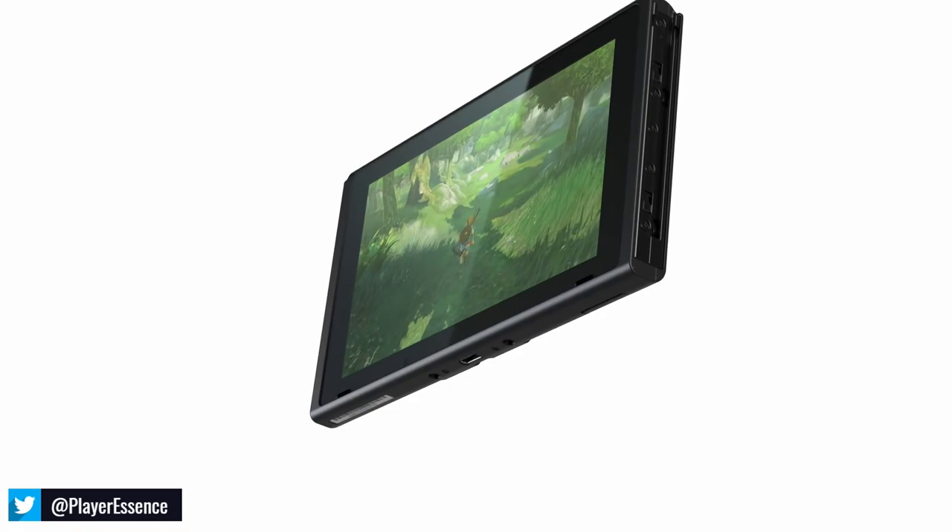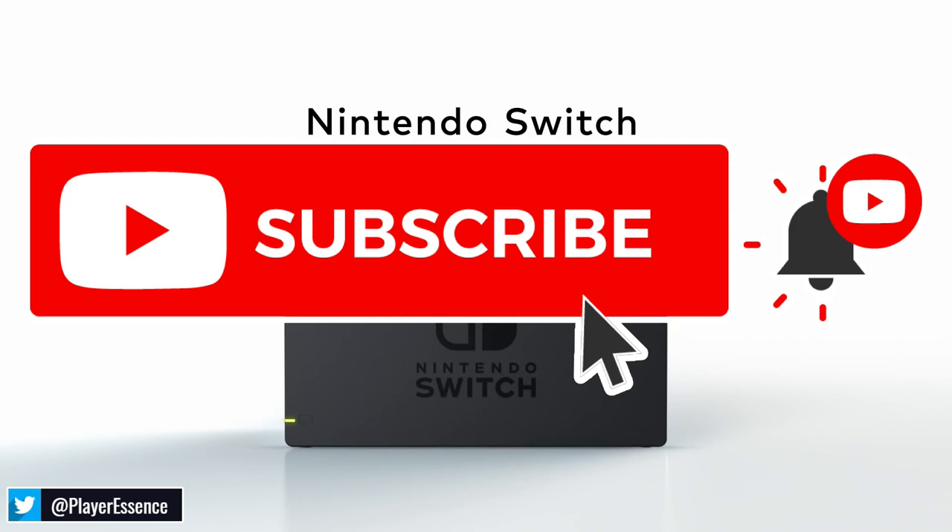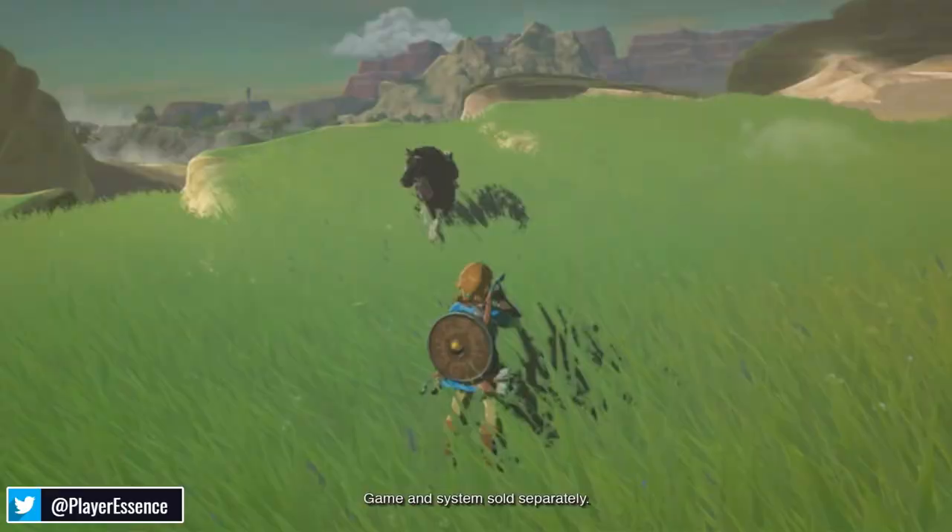What's good guys, OJ here, welcome back to another '10 games you should buy on Nintendo Switch before they are rare.' Before we get into anything, please make sure you hit that like button, subscribe if you're someone new, and click that notification bell to get my videos first.